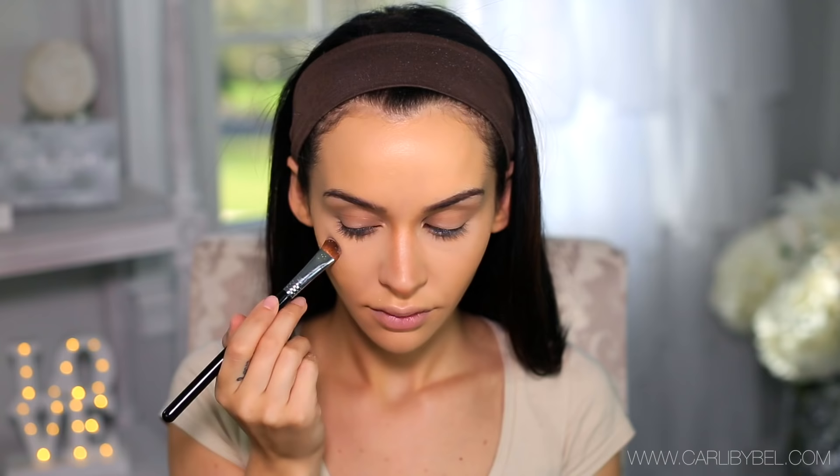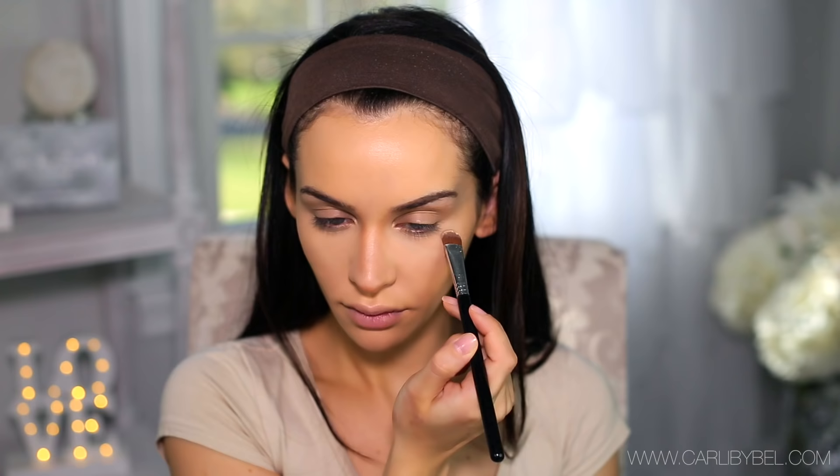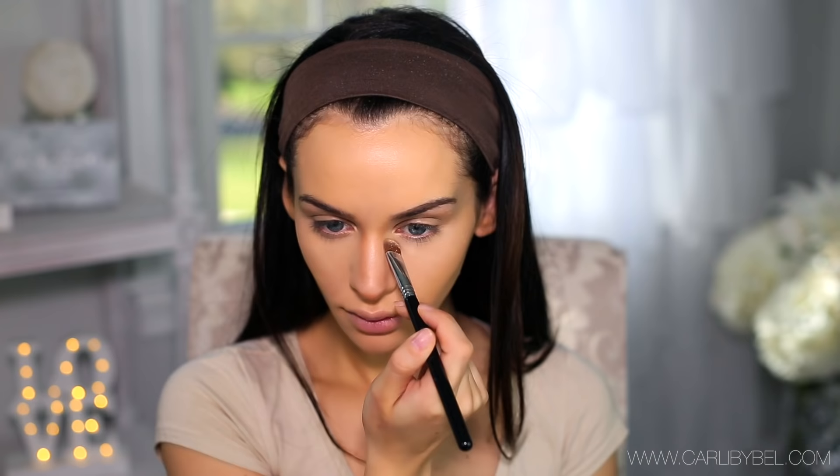Whenever I'm doing a full glam look, this is something I always like to do. I'm using the Kat Von D Foundation Powder with a small Sigma brush and patting it under my eyes — it gets rid of any darkness and really brightens up your face, which I absolutely love. It's a little bit extra and you don't need to do this. If you want something lighter, you can just use your translucent powder wherever you applied your concealer.